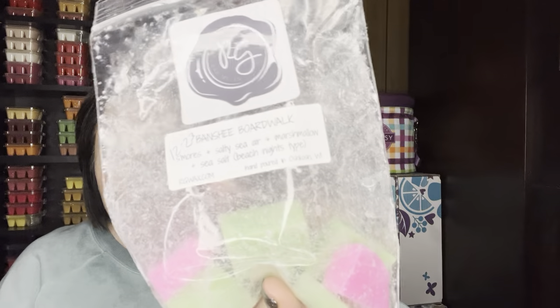Apple Cart, which is just like a caramel apple type scent — it's apple fritter, cider lane, and ooey gooey caramel. That did really well, I enjoyed it. I always love a good caramel apple scent. And then this one had a fantastic throw — Banshee Boardwalk. So this was S'mores, Salty Sea Air, Marshmallow, and Sea Salt, which is basically the Beach Nights blend. Fantastic. I love a good Beach Nights blend from vendor wax, and it throws so well in my home regardless of the vendor.